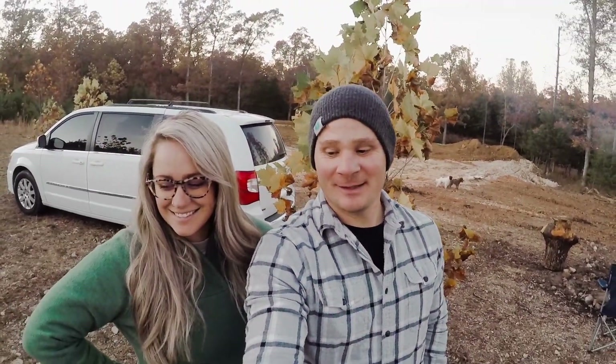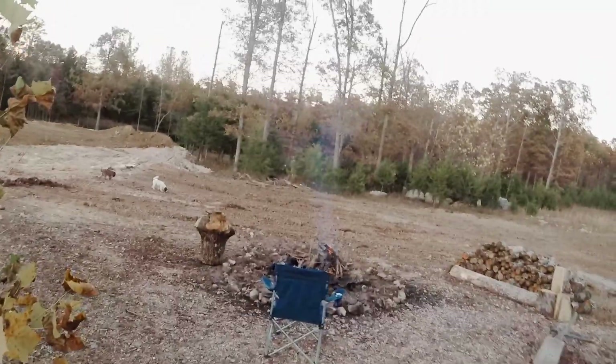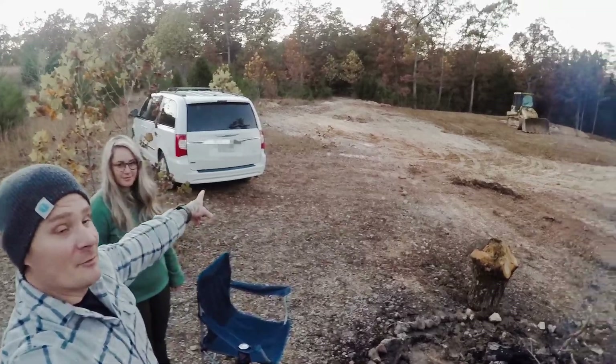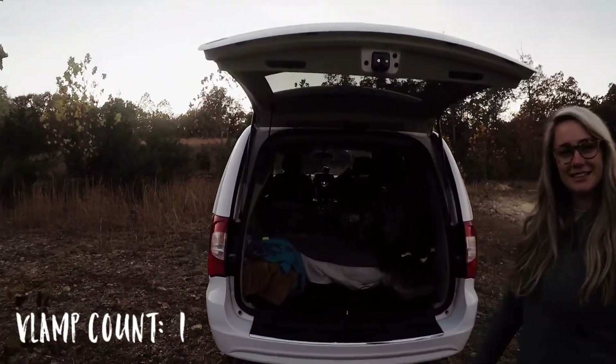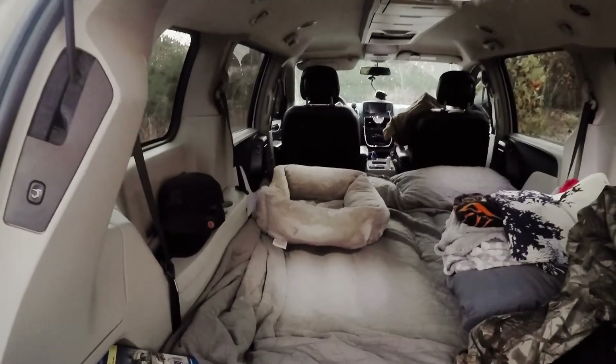So this is our campsite for the evening. I'll let you guys take a little sneak peek here. As you can see, we have plenty of wood to make it through the evening. That right there is what we're going to be camping in. We call it vlamping — van camping. Give you a little tour of our vlamper.